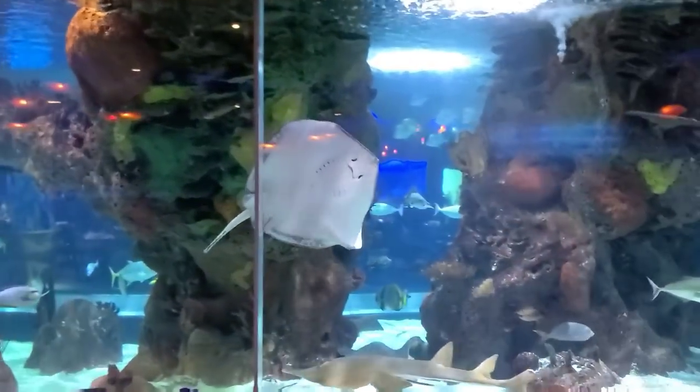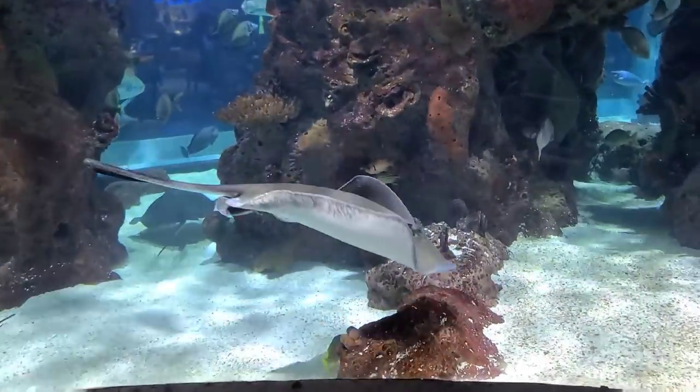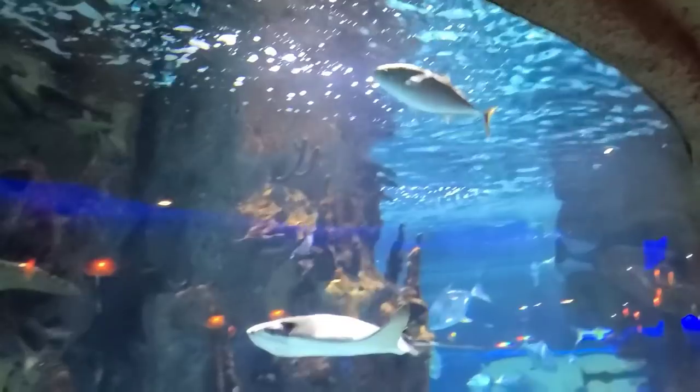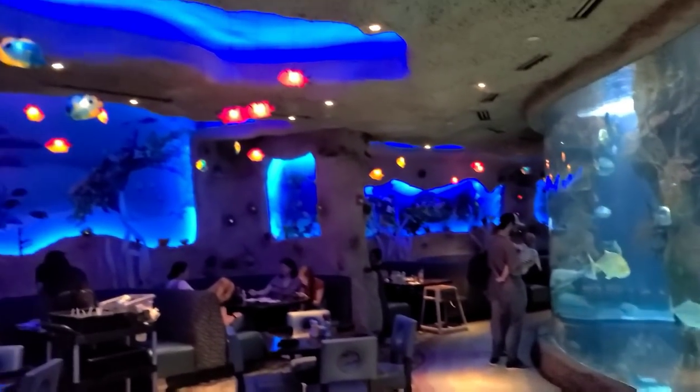Let's look at this stingray going around through here. How cool is that? He is huge. Here's some more fish. This place is really neat. I mean, just look back through there — how pretty it looks. All these different fish.